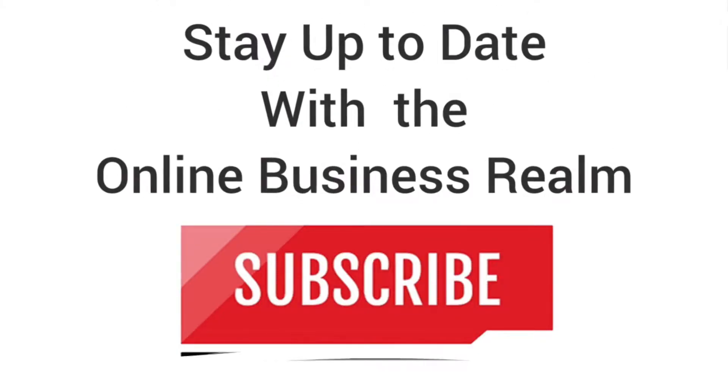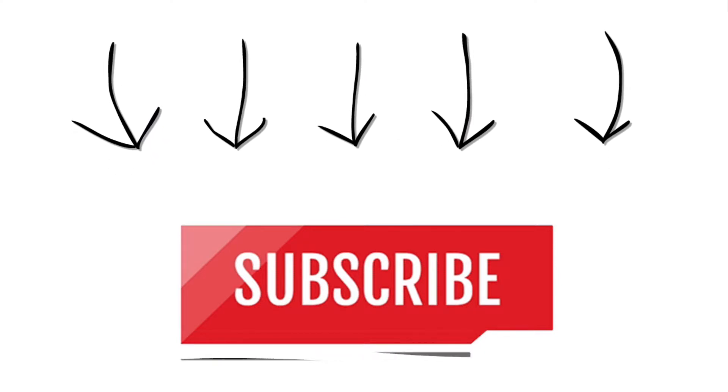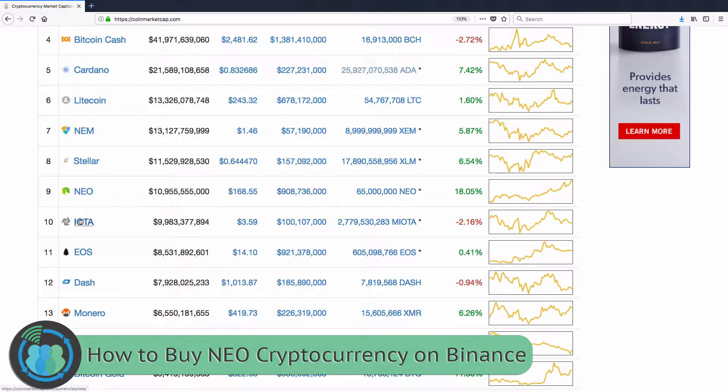Hello and welcome to another Online Business Realm video. We hope that you go ahead and click the subscribe button so you can stay up to date with all the latest tips, tricks, and methods on online business on our channel.